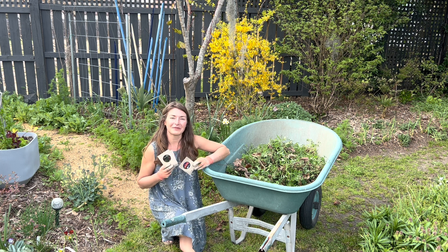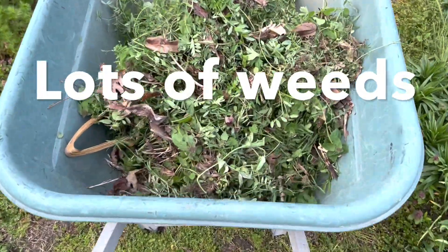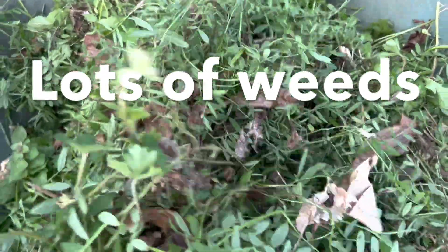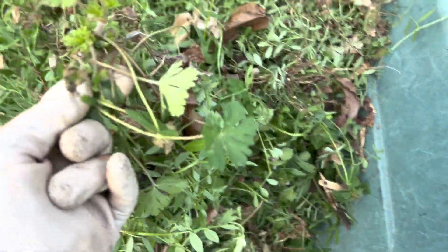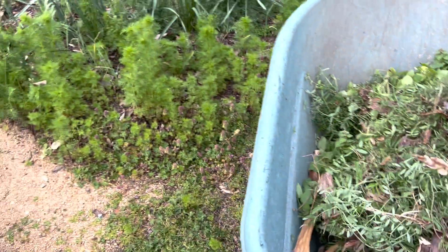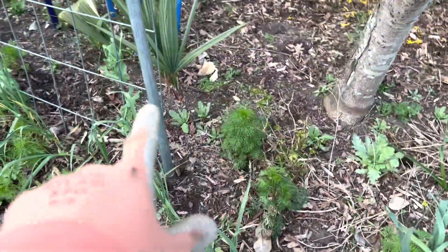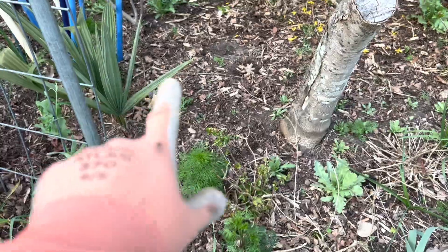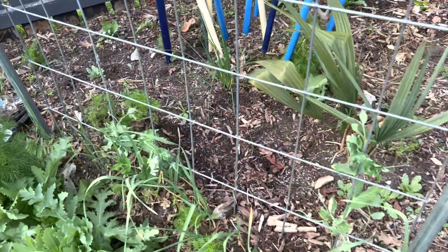Let me show you up close and personal the areas that I'm going to do some direct seeding in tonight. As you can see, it's a lot of vetch, but also some native geranium which is quite seedy, and lamium, and chickweed, and clover. You can see there is a fair amount of poppies and larkspur planted throughout here, but definitely not enough to cover the ground plane.